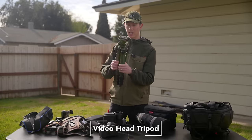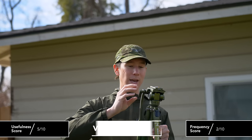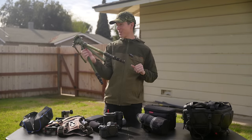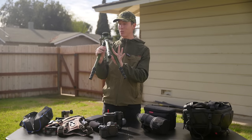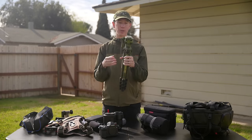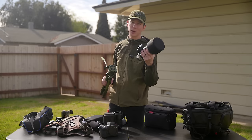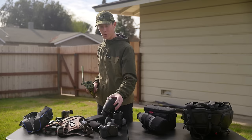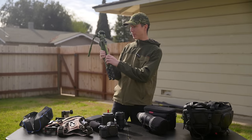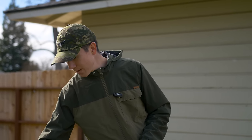I recently received a Siriu tripod to test out. What I like most is that it's probably the sturdiest tripod I've ever used — the legs are built like tanks. The video head is smooth but rated for lower weight, so it hasn't performed as well with my super telephoto lens. It works great though with my Sigma 135mm prime and smaller lenses. I also featured this tripod more in my last main channel video if you want to see more.